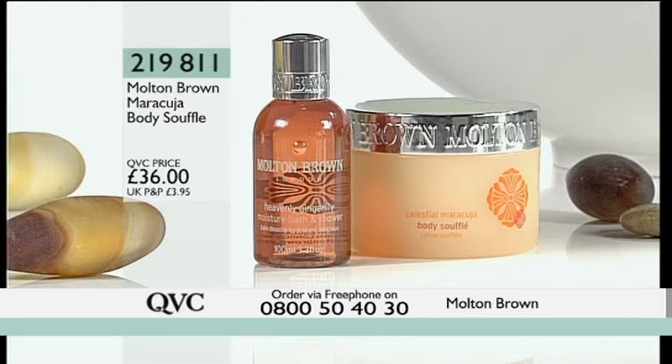And we also give you the Heavenly Ginger Lily in the 100ml size along with that lovely pot.